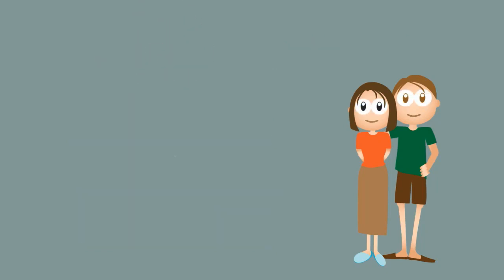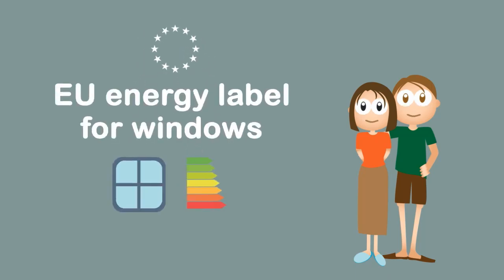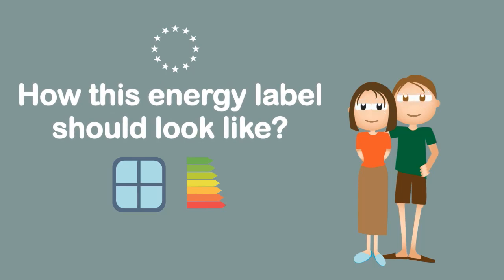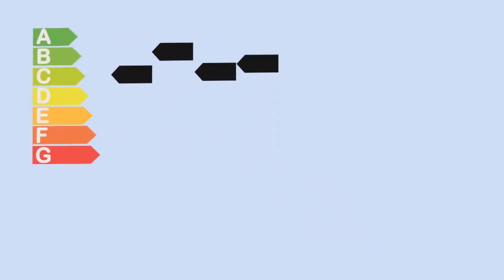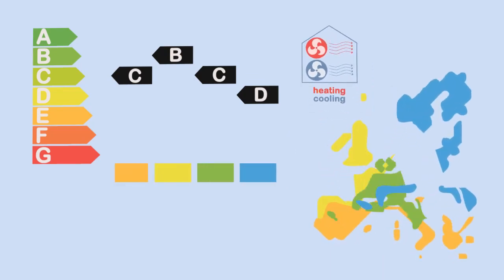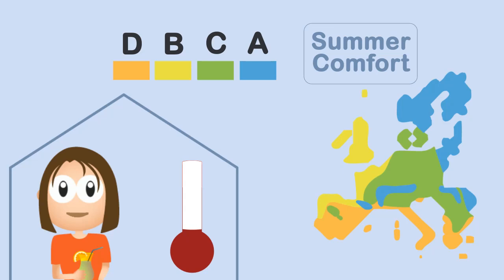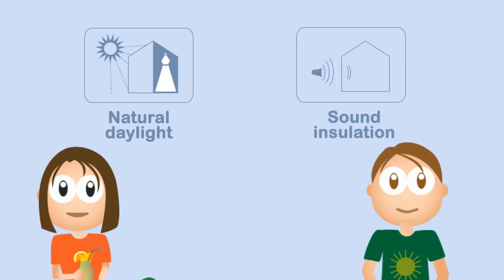The solution could come from Europe: an EU energy label for windows. But how should this European energy label look to help Laura and Alex? A window energy label must be both accurate and simple. It must provide a clear ranking of window performance throughout the year. It would take account of the location of Alex and Laura's house, and could provide them with information on comfort in summertime, daylight and sound insulation.